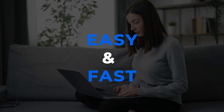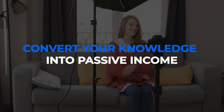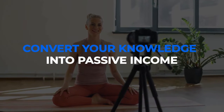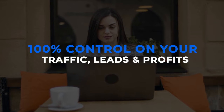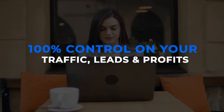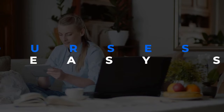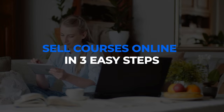It has never been easier to create your own academy online, but with KURSOVA it is easy and fast. KURSOVA enables you to convert your knowledge into a passive income stream, and allows you to create, sell, and deliver courses on your own branded academy website. It gives you 100% control on your traffic and leads into profits, which you could lose by selling your courses on other third-party marketplaces.